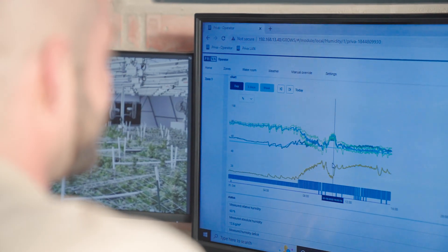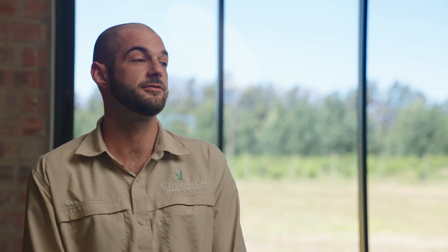My background has been with HPS mainly, so to move to the LEDs was a new thing for me, but I found it to be very beneficial.